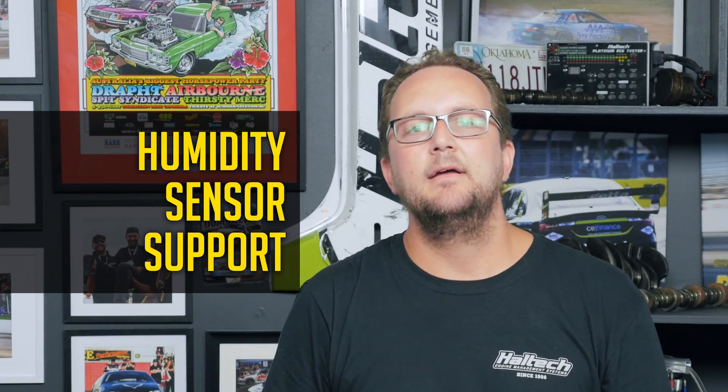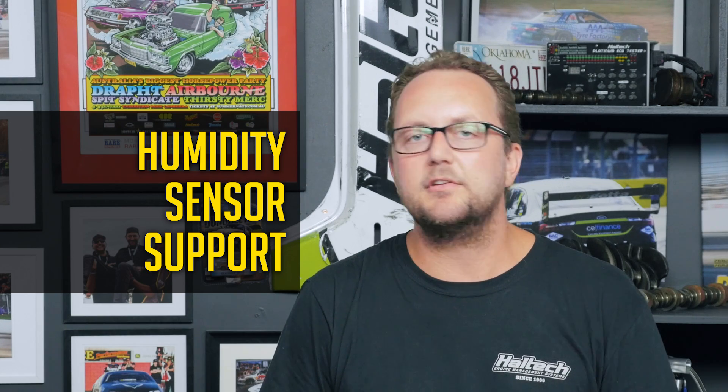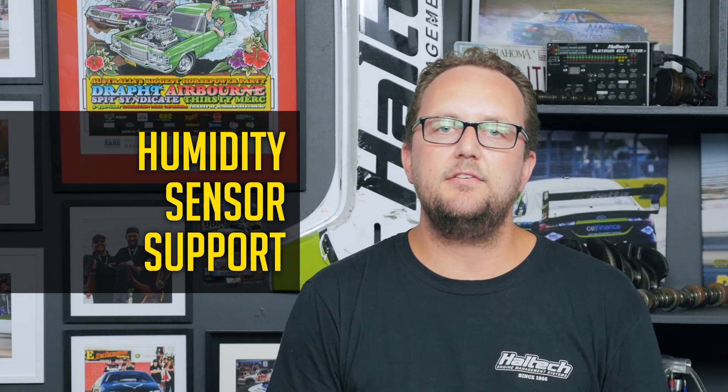Next up, we added humidity sensor support. Humidity by itself is not so important, but once the ECU uses the information it provides along with other atmospheric conditions, the ECU will show you the actual water grains or specific humidity, which you can use to map your nitrous volumes and corrections against. This is an absolute must for any nitrous pro mod racer.